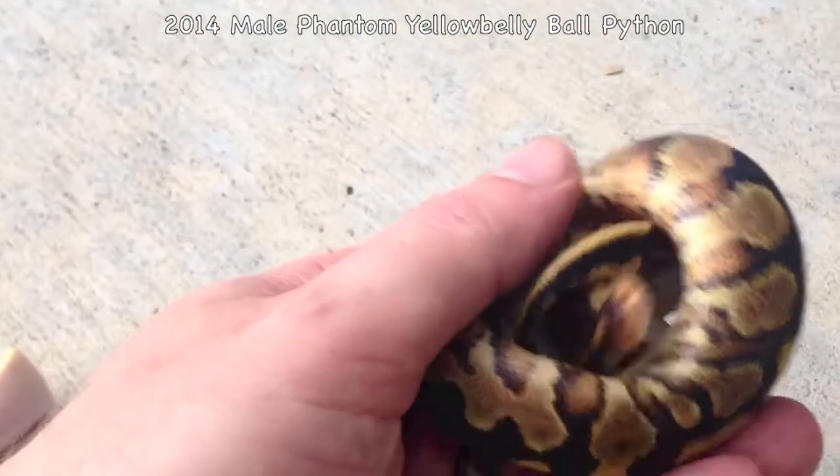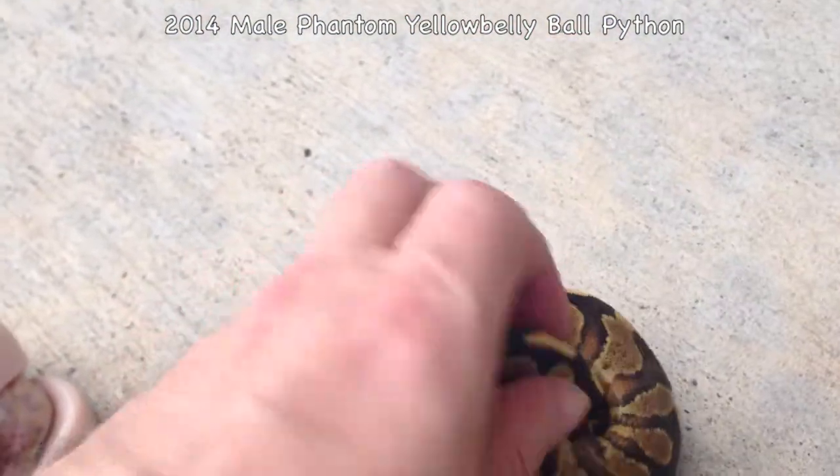But he's definitely a yellowbelly. Look at these colors. You can see the belly.